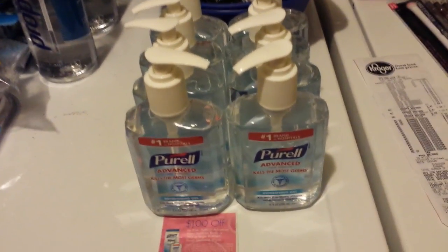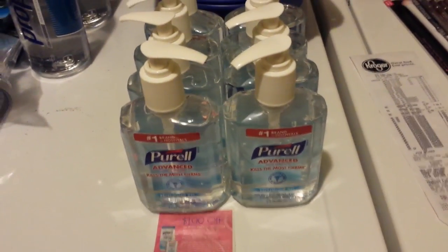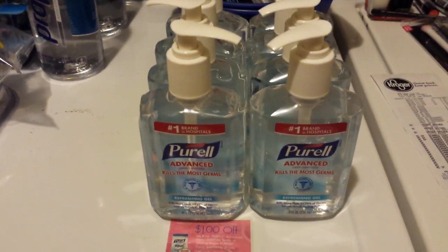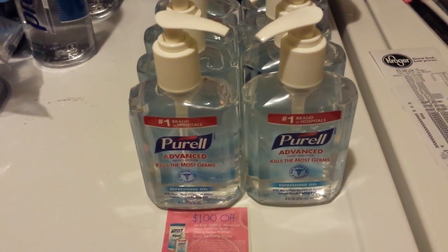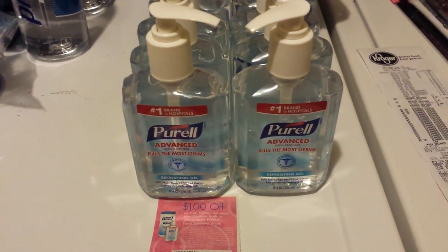I didn't want any of that stuff, so I didn't get any of it. But while I'm there, I always look around for clearance because you just never know what you're going to find. I found these at one store — the other one did not have them. That's the way Walgreens works; one store five miles away and they weren't on clearance. Anyway, these were 39 cents.